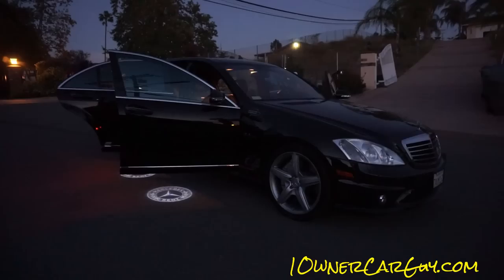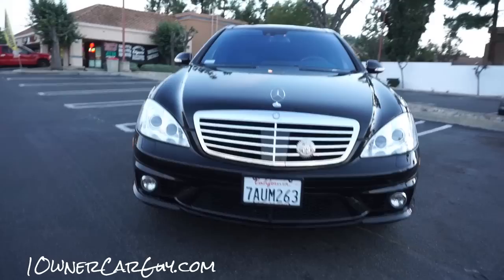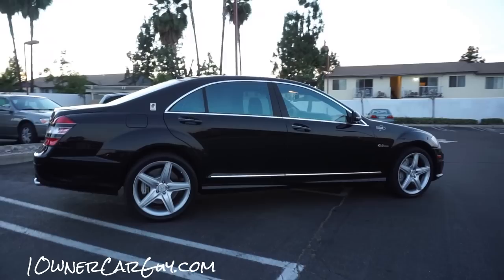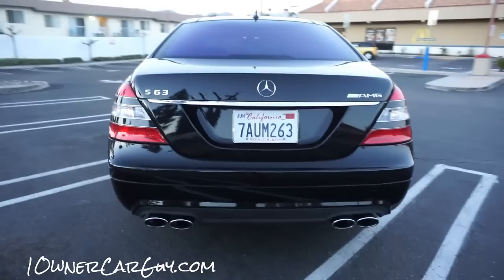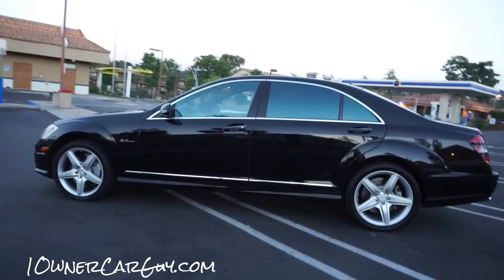Just wanted to show you the quick logos as an add-on. Thanks for watching — have a great day or night, wherever you are. Nathan, 406-546-8748, will literally get you anything you're looking for at auction. Oneownercarguy.com — that's your test drive. Check out the description for links to the interior and exterior videos. If you're looking for an AMG car, look no further. Call me — Nathan, 406-546-8748. About 100 pictures on oneownercarguy.com. Make sure to like, subscribe, comment, and we'll talk to you later.